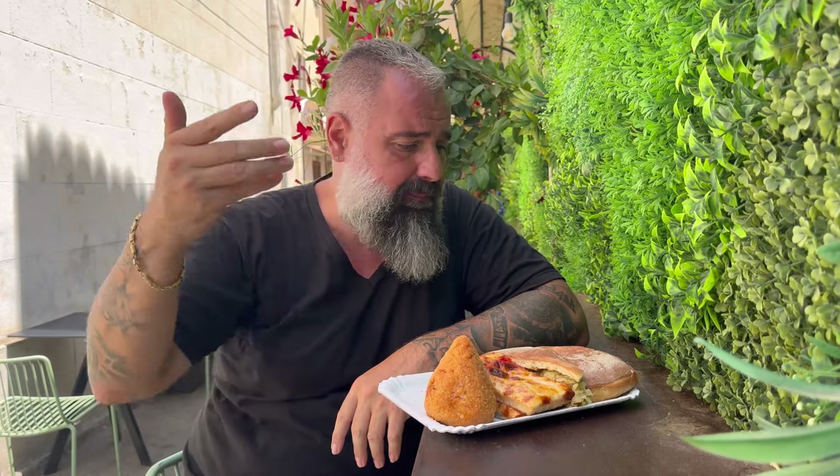We are here at Da Cristina. This is a gastronomia — like Catania, there's tavola calda, pizza, scacciata, and we're going to try everything. It wasn't that expensive actually, so we'll check it out.